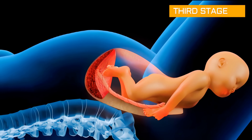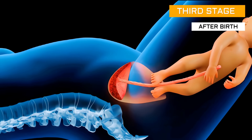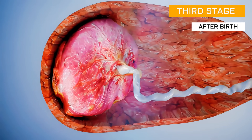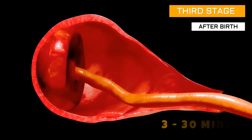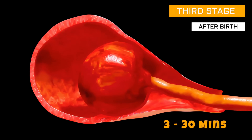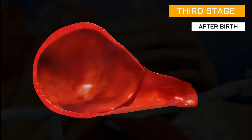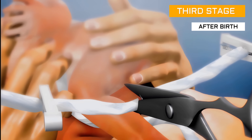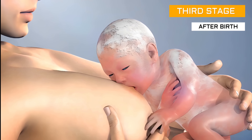That brings us to the last stage: after birth. The placenta separates from the uterine wall and is expelled and delivered. This stage typically lasts from 3 minutes to 30 minutes after the baby's birth. Your healthcare provider can cut the umbilical cord. Skin-to-skin contact with your baby and a first breastfeed will be encouraged.